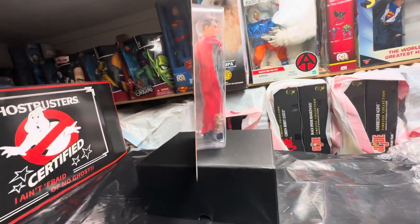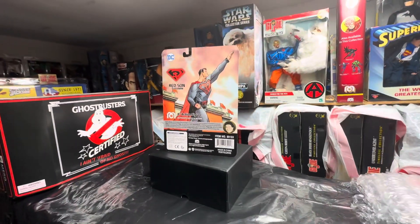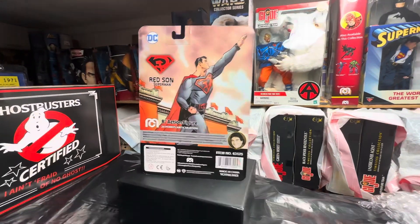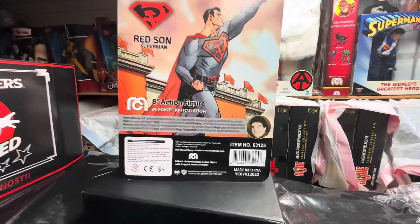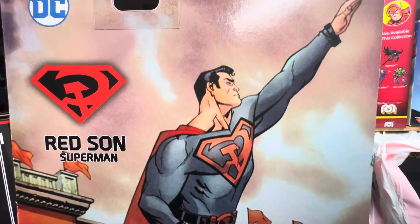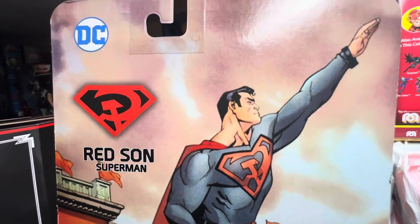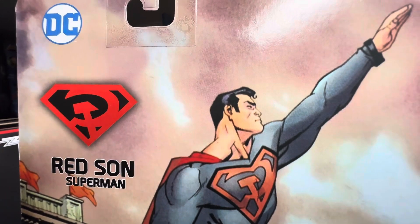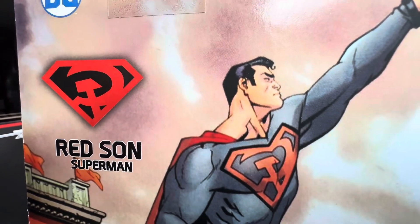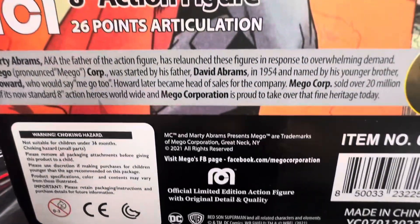Let's turn this around and check the back of it out — get your blown-out look here. Great artwork. I don't know who designed this head sculpt, so if anybody can tell me who designed it or who's responsible for the head sculpt, we would love to give that shout-out to that sculptor.